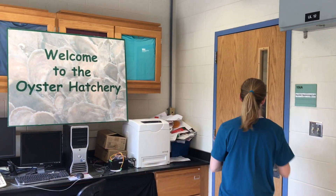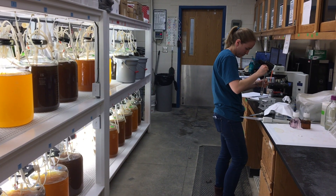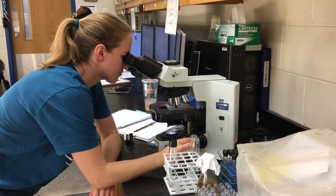My name is Christine Knauss and I'm a third year PhD student at Horn Point Laboratory. I like working at the hatchery and at UMSEES because there's a lot of freedom to be able to study many different things, and so there are a lot of people here doing very different things from each other.